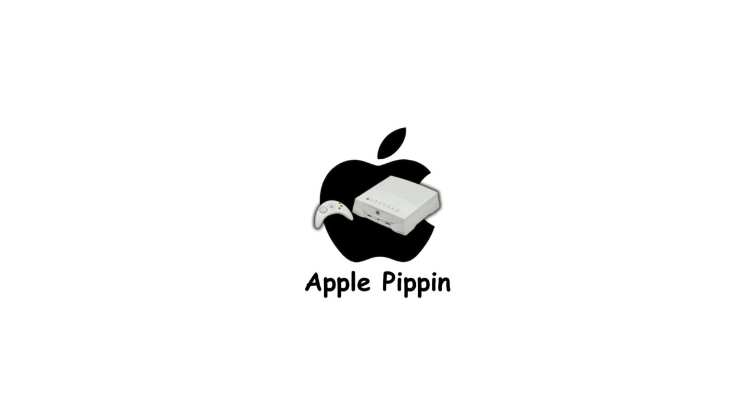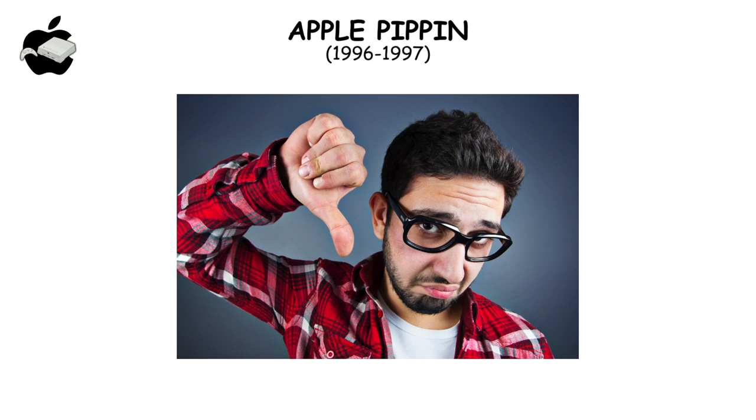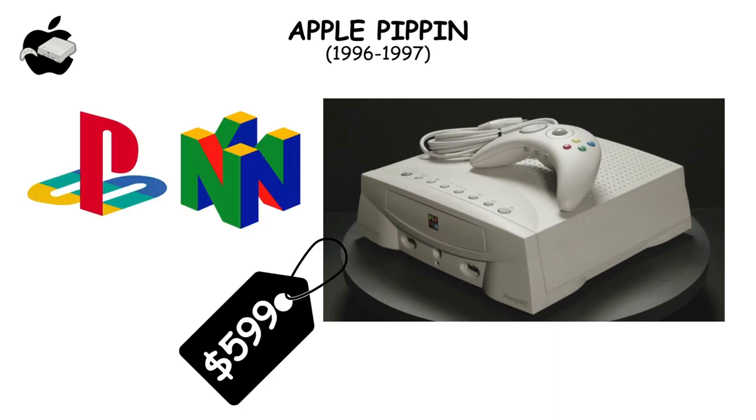Apple's Pippin blended gaming and computing in the mid-90s but failed to impress, lacking developer support and struggling with a slow modem. Priced at $599, it couldn't compete with gaming giants and was discontinued a year after its debut.